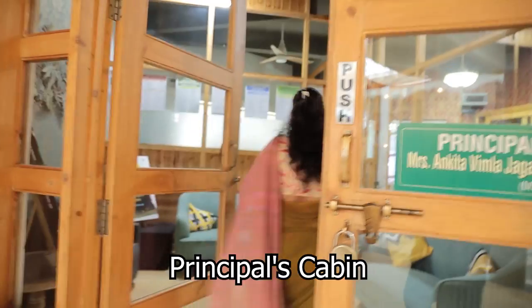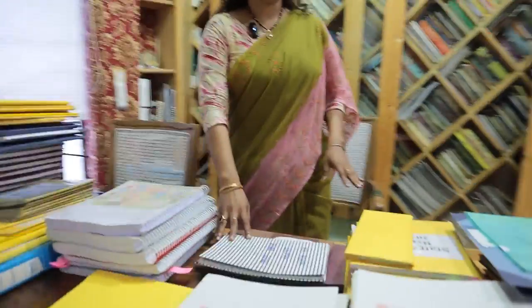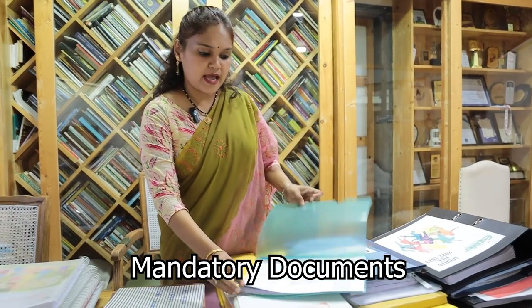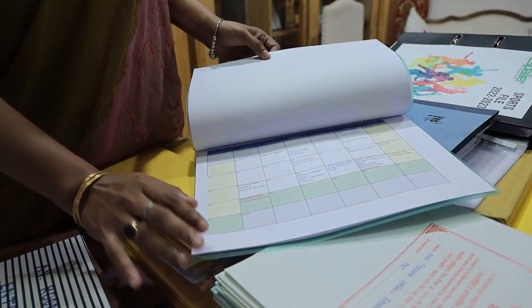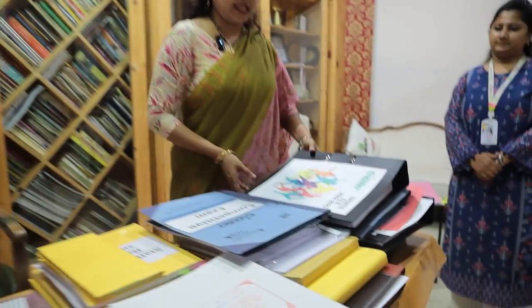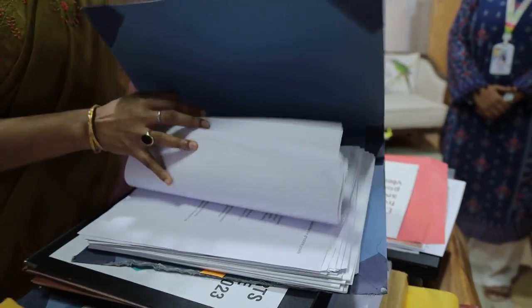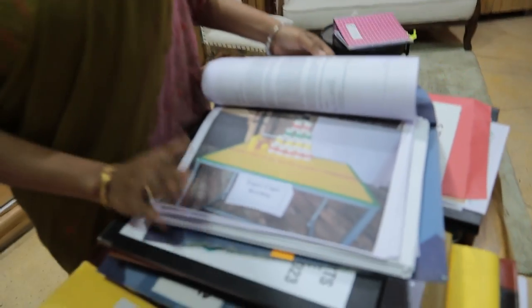Inside, we have kept all documents ready to be shown. I will start with the school annual calendar which has a list of all activities — monthly and daily activities clearly mentioned. Based on this, all other documents are maintained. Next is the activity events file for last year, maintaining all records with photographs of activities done in the school.